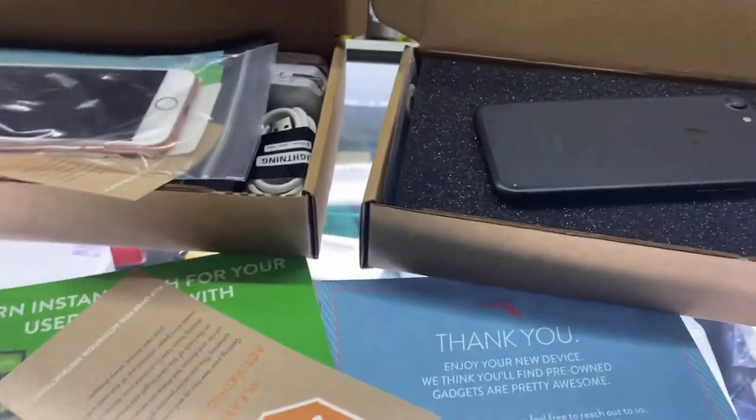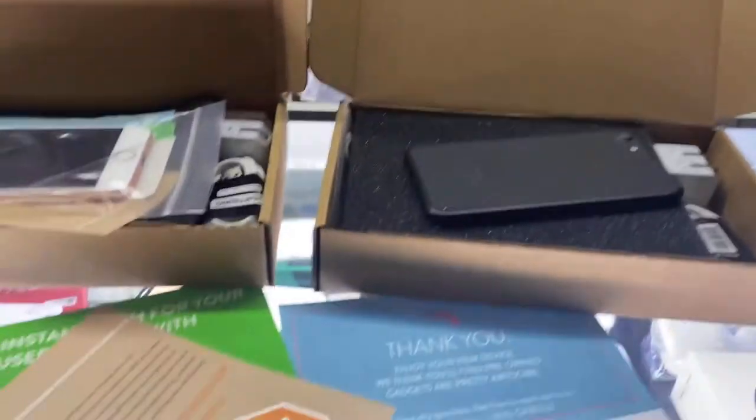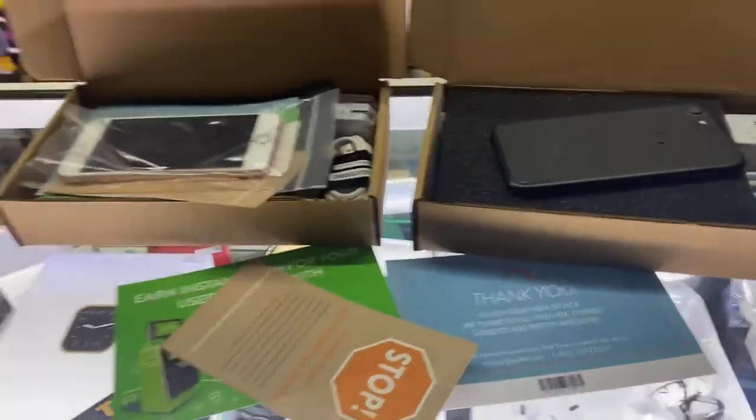If you buy through my link, I'm actually going to give you a phone case from my store. So make sure you guys do that. All right guys, I'll see you in the next one. Peace.